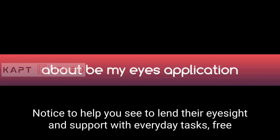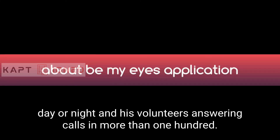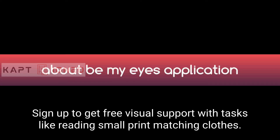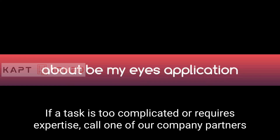Be My Eyes is free, global, and available 24/7. It is a multilingual support community, millions strong, available day or night with volunteers answering calls in more than 185 languages. Sign up to get free visual support with tasks like reading small print, matching clothes, troubleshooting technology, setting up home appliances, or any other simple task a volunteer can complete over live video.